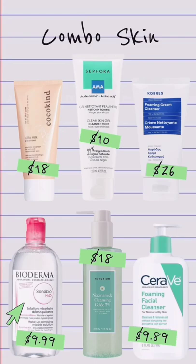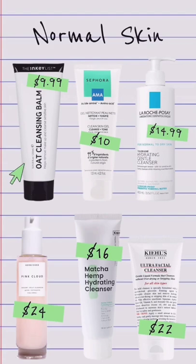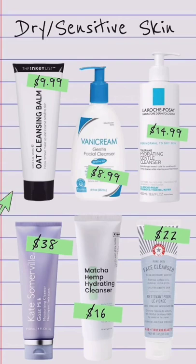If you have combo skin, you may enjoy a micellar water or look for cleansers that contain probiotics such as the Coco Kind or the Chorus. Normal skin can get away with richer, hydrating balms as well as gel and foaming formulas. While drier skin types need to be sure that their cleanser is very hydrating and nourishing.